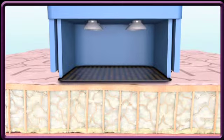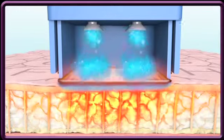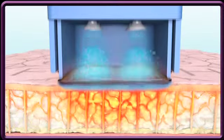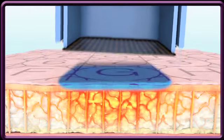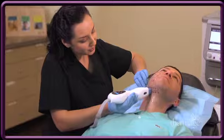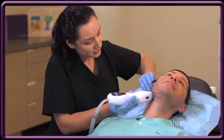Each time an energy pulse is delivered, you will experience the vibration along with a brief heat sensation. This indicates that the Thermage treatment is working to help tighten and stimulate your existing collagen. To protect your skin and make the treatment more comfortable, the top of the skin is cooled during each application of the energy. Your feedback on the level of vibration and heat sensation will help guide the clinician to manage your comfort for the most effective outcome.